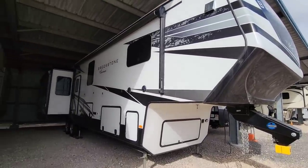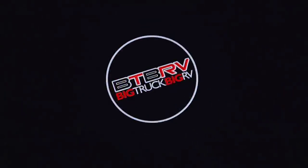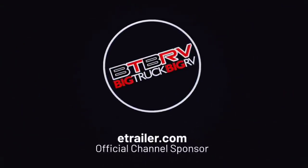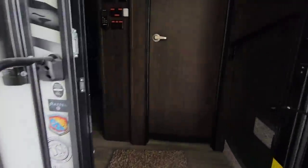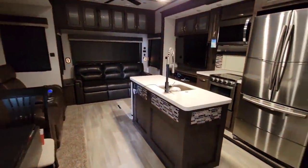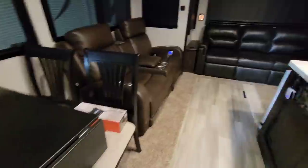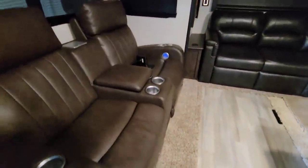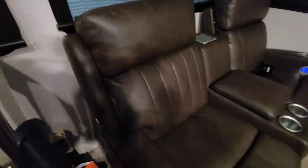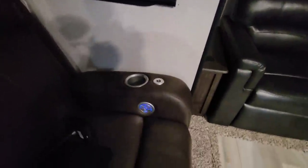We're going to get this all prepped, get the slides in, get it hitched up, and take off. First things first, we're going to do a quick little walkthrough of the inside, make sure everything is secured and fashioned in a way that it's not just going to fall down. It's been a bit since we actually moved the RV, so we haven't been out here too often recently to check everything out.